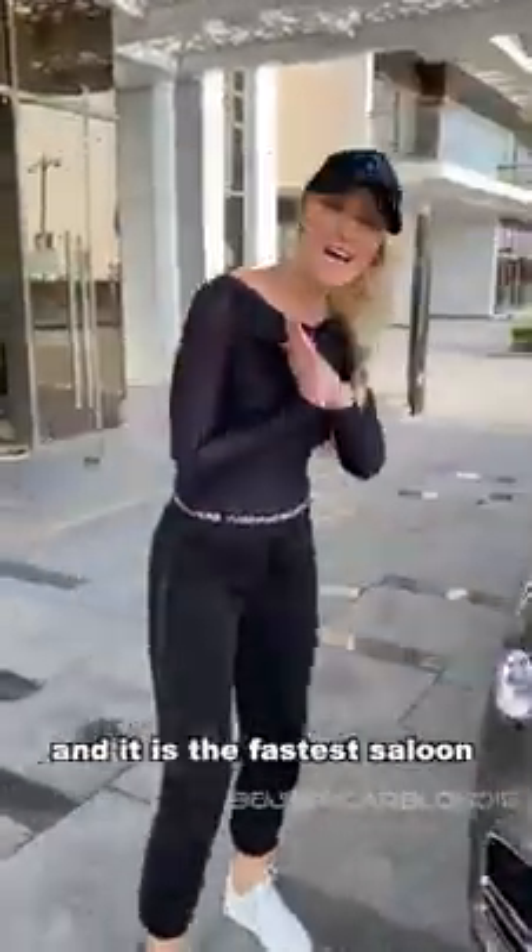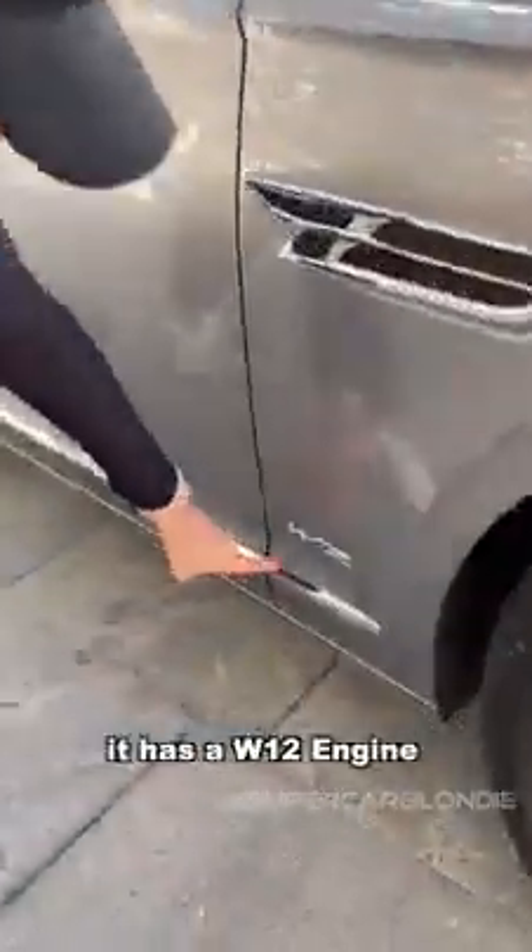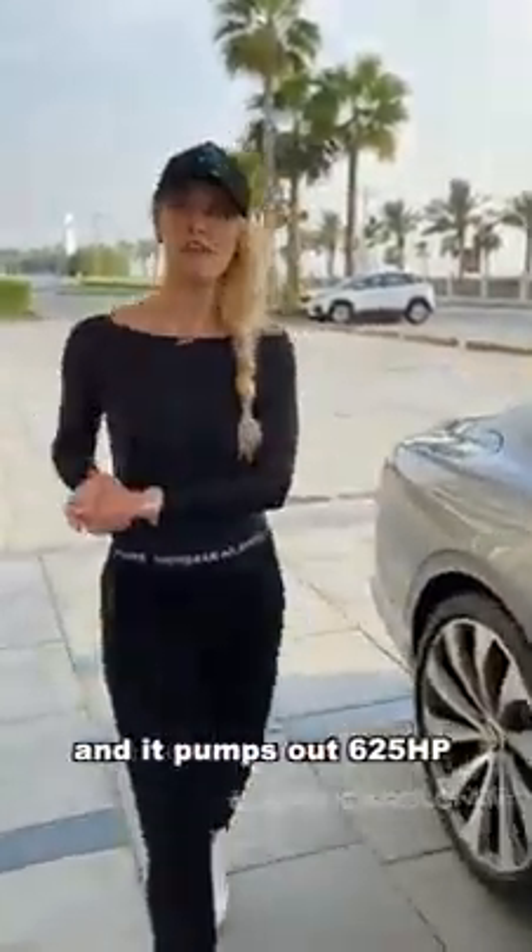This is the all-new Bentley Flying Spur and it is the fastest saloon in the world. It has a W12 engine — a 6-litre twin-turbo W12 — and it pumps out 625 horsepower.